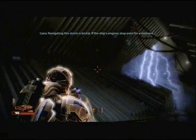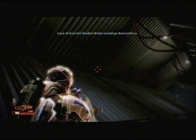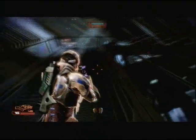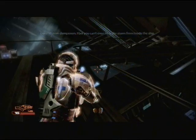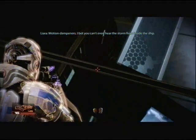Navigating this storm is brutal. If the ship's engines stopped even for a moment, at least the Shadow Worker would go down with us. That's comforting. That's not comforting at all. Motion dangers. I bet you can't even hear the storm from inside the ship.